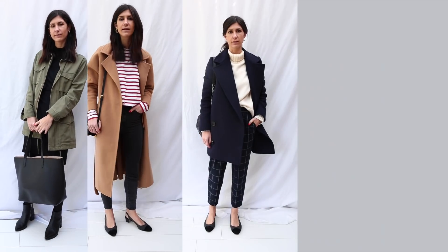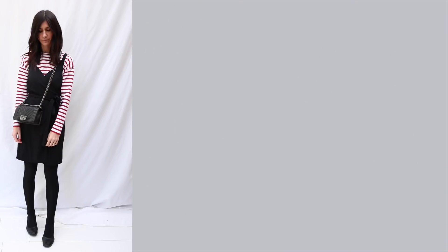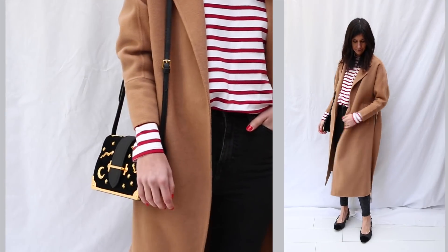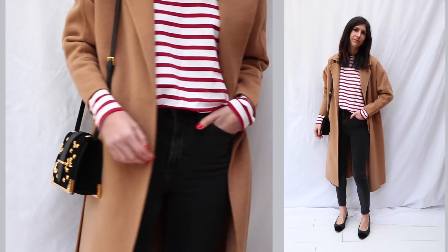Hey guys, welcome back to my channel. Today's video is going to be my winter 10 for 10 capsule wardrobe challenge, which I actually completed because it is winter here in Sydney. All of the outfit details plus a blog post featuring every single link to all the items that I'm wearing is in the description box below.